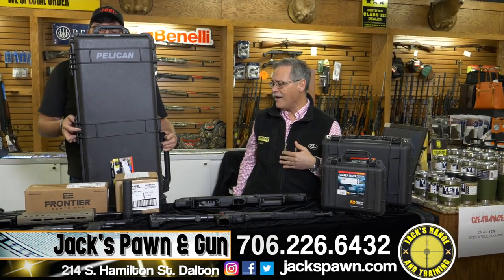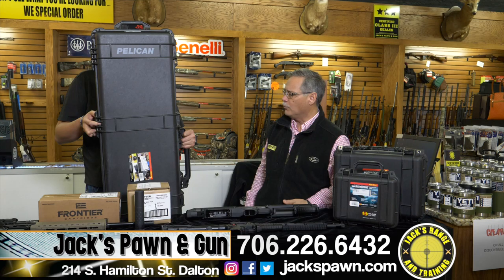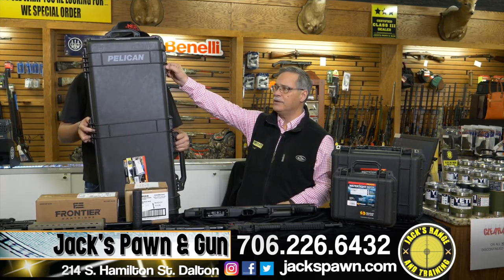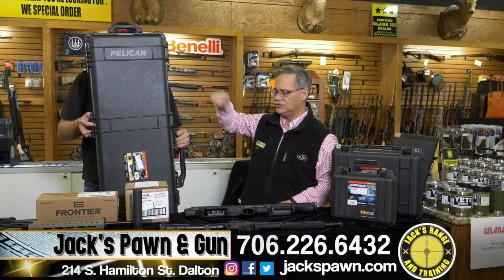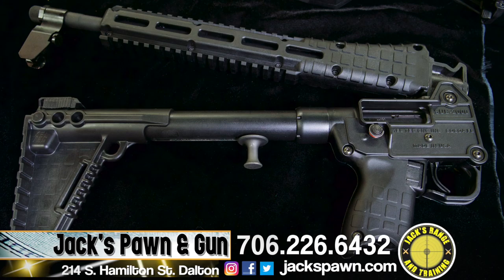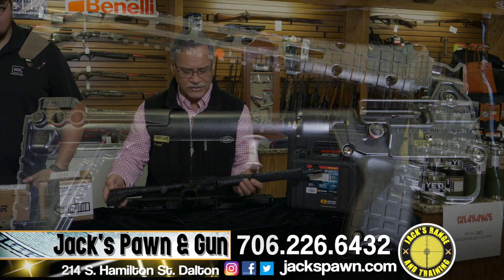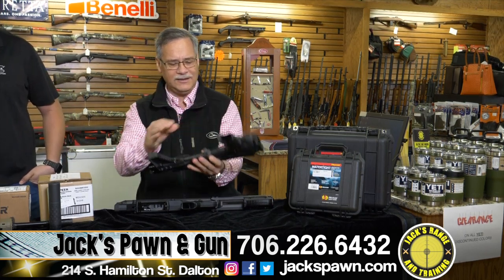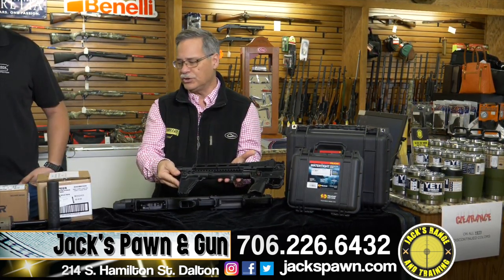We also have the rifle cases. If you're looking for anything for your AR or deer rifle, you can even get TSA locks for these so you can fly with them. Pelican is just the best. If you're looking for anything in Kel-Tec, we've got the short barrel KSG right here — just a great product. We also have the Sub-2000, which holds Glock mags. It folds up super nice — unbelievably compact. Kel-Tec is just a great product.